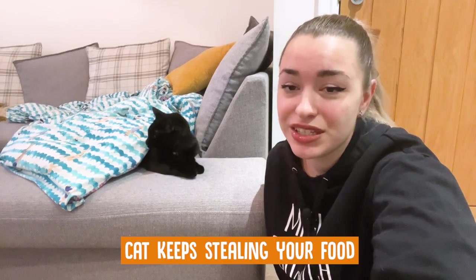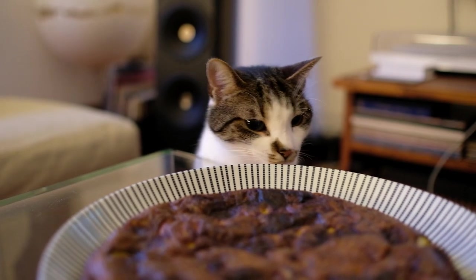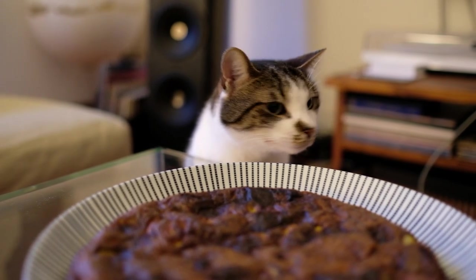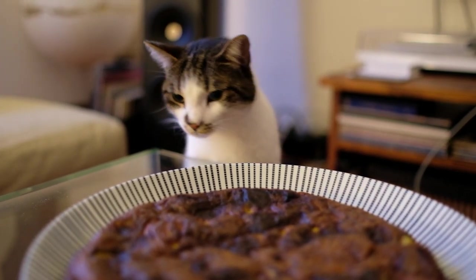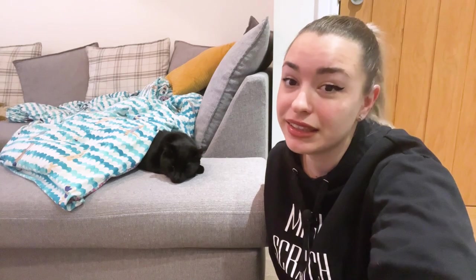Cat keeps stealing your food? It's okay to not want to eat from the same plate as your cat. It's not being selfish, really. You may be concerned about hygiene and the spreading of parasites, or about maintaining your cat's healthy weight. One key fact is that human foods are not always safe for cats, and your cat might not get all the nutrition they need either.